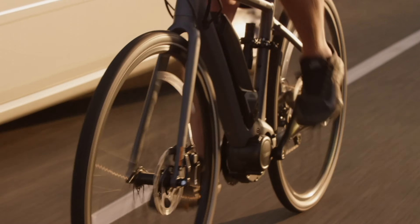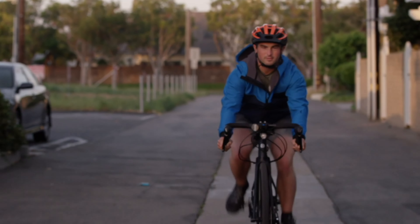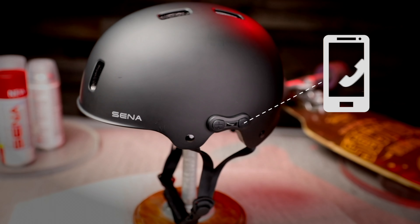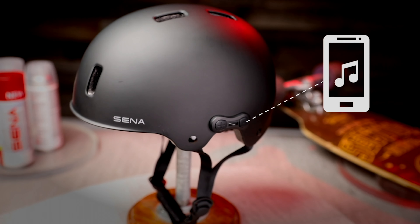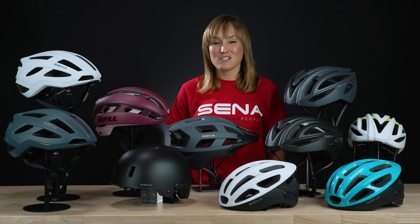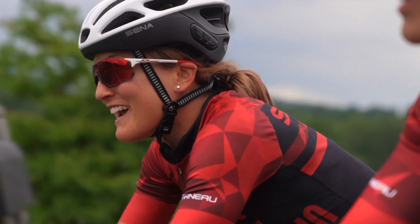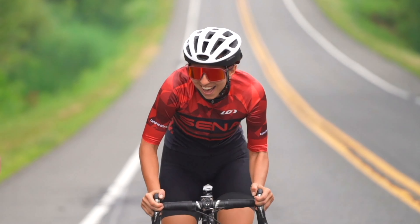All of these helmets feature Senna's integrated communication technology that allows you to connect to your telephone by a Bluetooth connection. That way you can listen to your playlist, take phone calls, or hear turn-by-turn GPS directions. Thanks to Senna's excellent wind noise cancelling technology, even when you're riding at a decent pace, the wind noise won't cause any disturbances in the microphone.